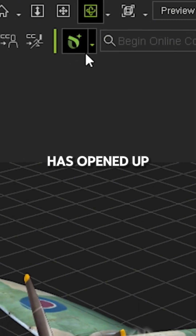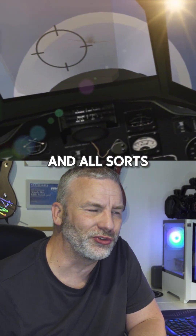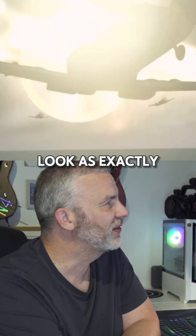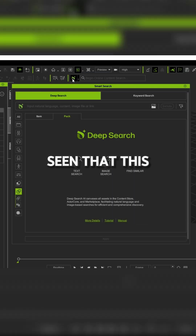This icon here has opened up this whole world of being able to find content really, really easily — to help you out, to try before you buy, and all sorts. So let's just have a little look at exactly what it is. If I give it a click, you may have seen that this window appears here.